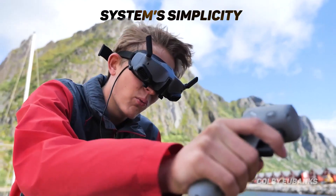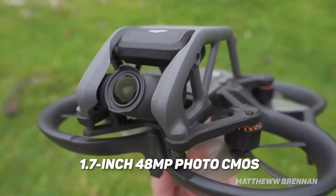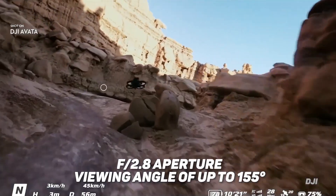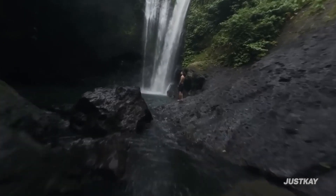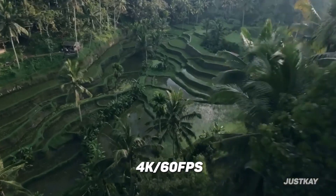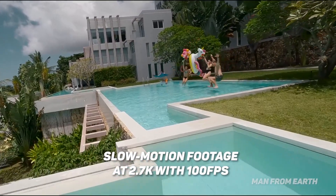A 1/1.7-inch 48MP CMOS sensor with f/2.8 aperture and an ultra-wide-angle lens with a viewing angle of up to 155 degrees distinguishes the DJI Avada from other FPV racers. Because of the wider field of view, immersive aerial photography and videography at up to 4K 60fps are possible, as well as slow motion footage at 2.7K with 100fps.